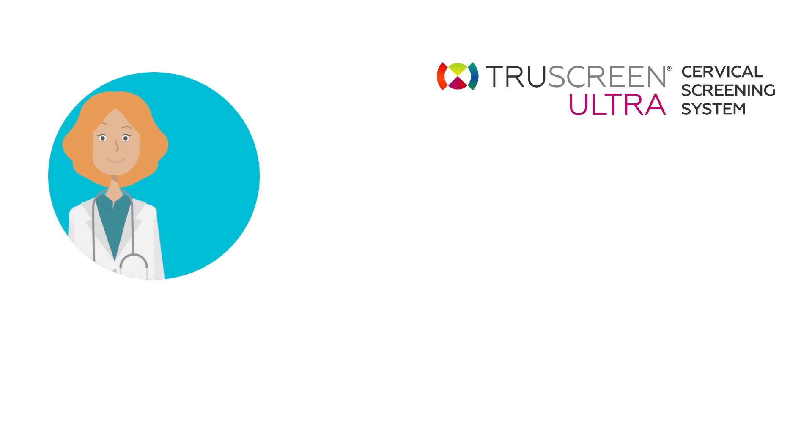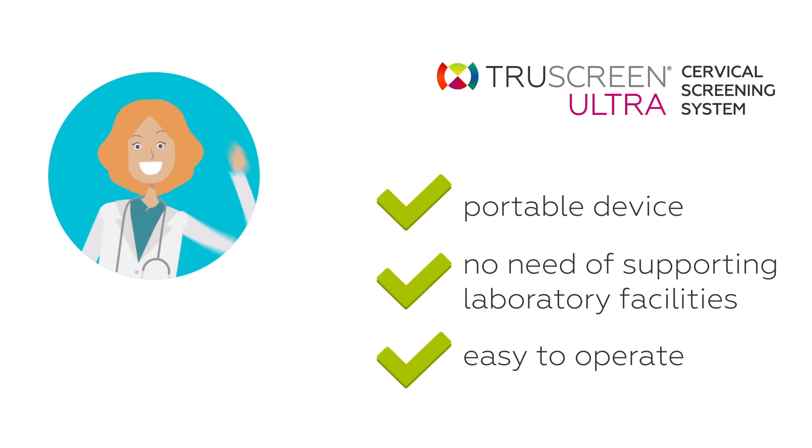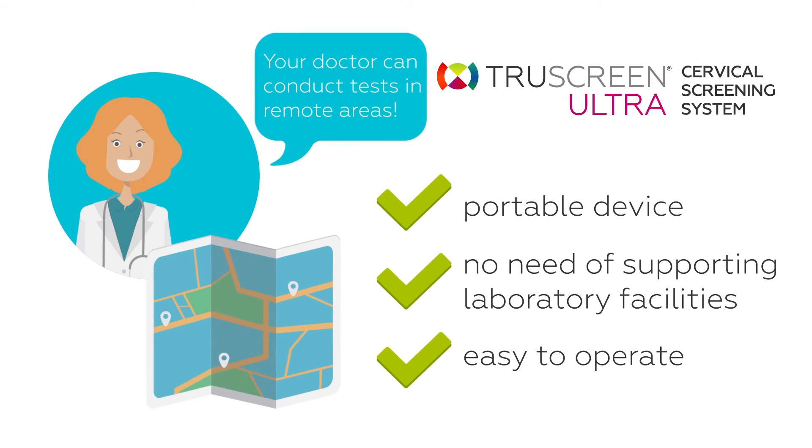Additionally, as TruScreen Ultra is a portable device with no need of supporting laboratory facilities and it's easy to operate, your doctor can conduct tests in remote areas as easily and with as much accuracy as a doctor in the most sophisticated big city hospital.